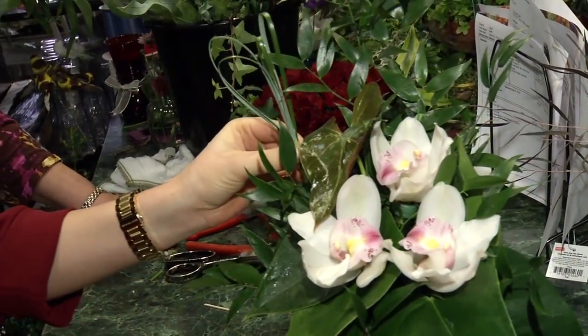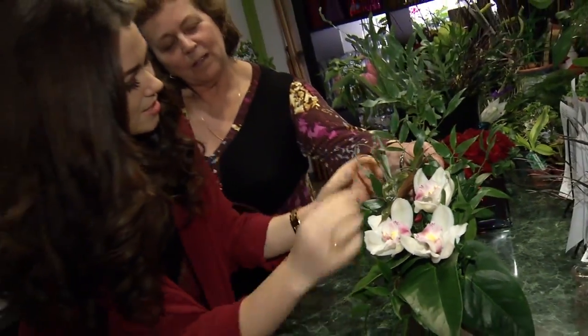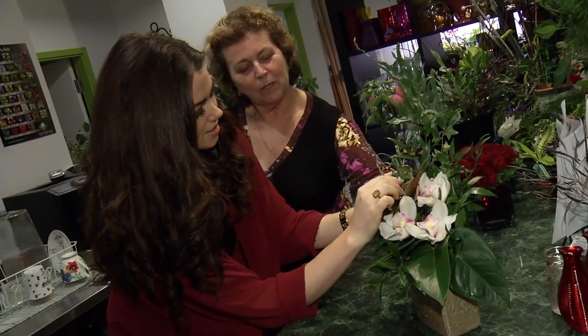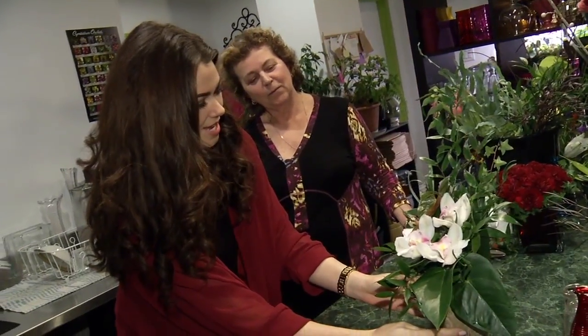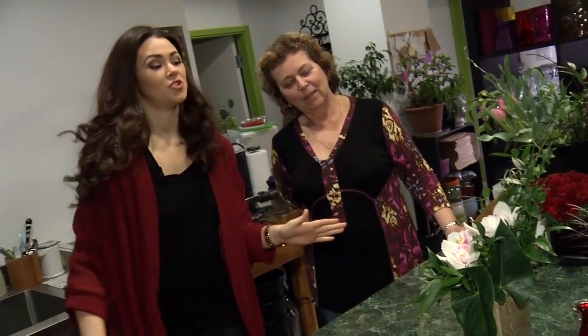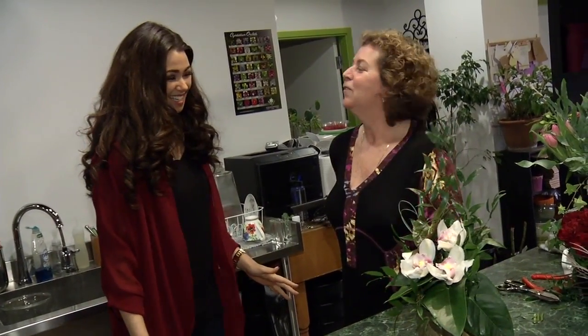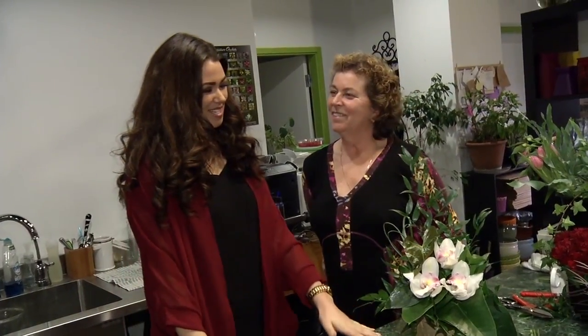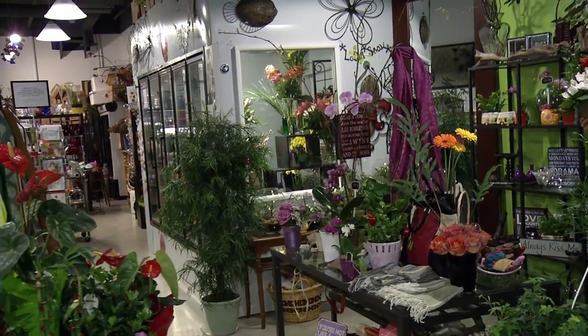Put it right in there, down a bit further — hide the mechanics so you don't see the stem. Elka, give it to me straight — I think I'm done. How did I do? You did an amazing job. Good job. Really nice. So basically what you're saying is that this gift will make my boyfriend stay with me forever and never leave me? Absolutely.